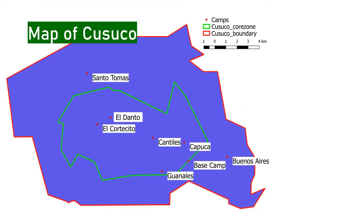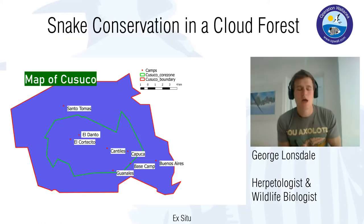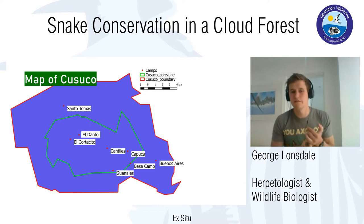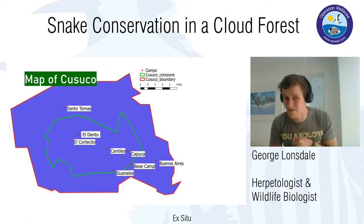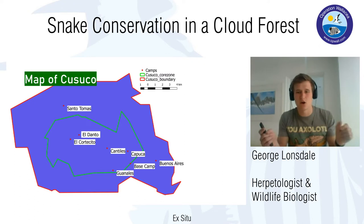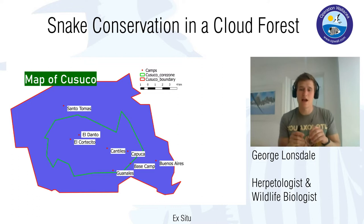This is a map of Casuco that explains some key features. Within the green line is the Casuco Core Zone where protection levels are very high — very limited anthropogenic influence is permitted. You're not allowed to deforest, farm, or live inside this zone. Outside that green line the rules relax a little, allowing some of those practices and some residents. The red dots spread across the map are our research camps that radiate outwards, which I'll show a little later.